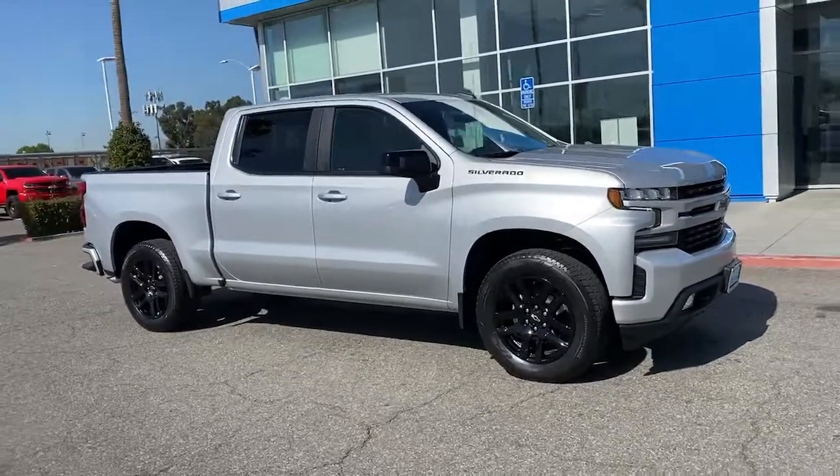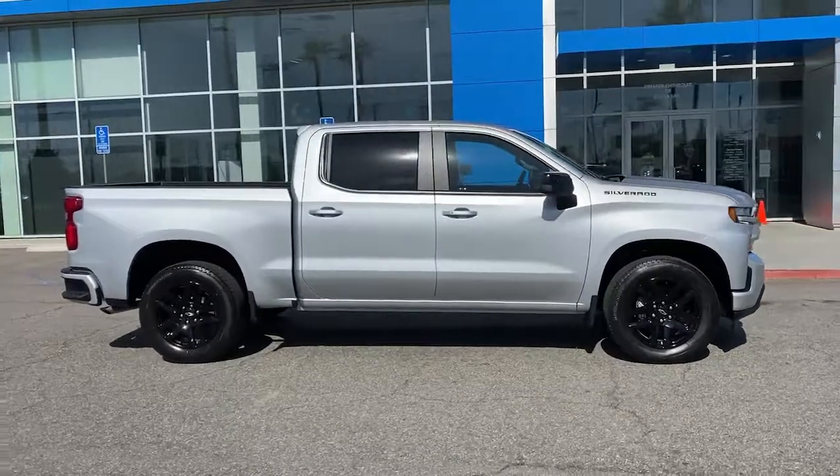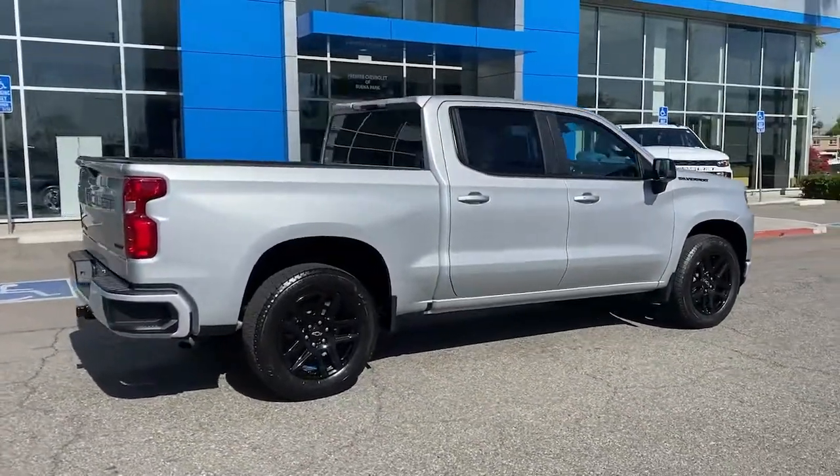Picture yourself in the 2022 Chevrolet Silverado — the all-new Chevrolet Silverado. The full-size pickup with a heritage of strength and dependability, improved bed design, and expanded cargo capacity.